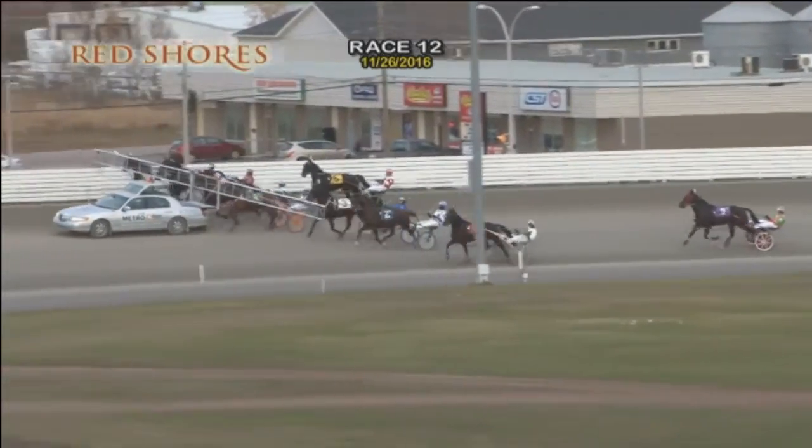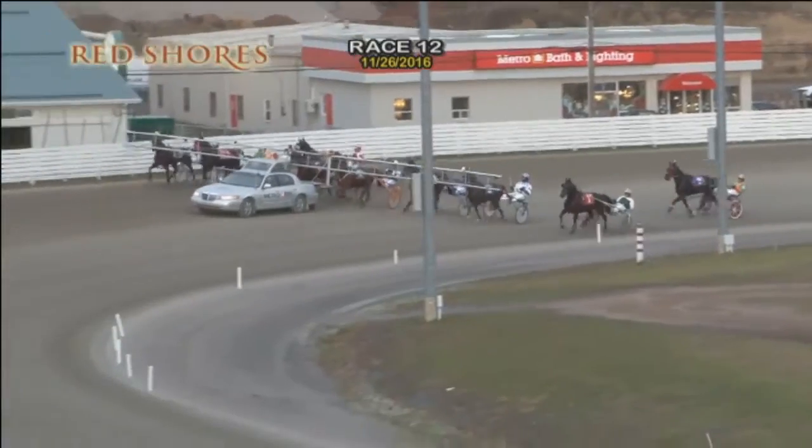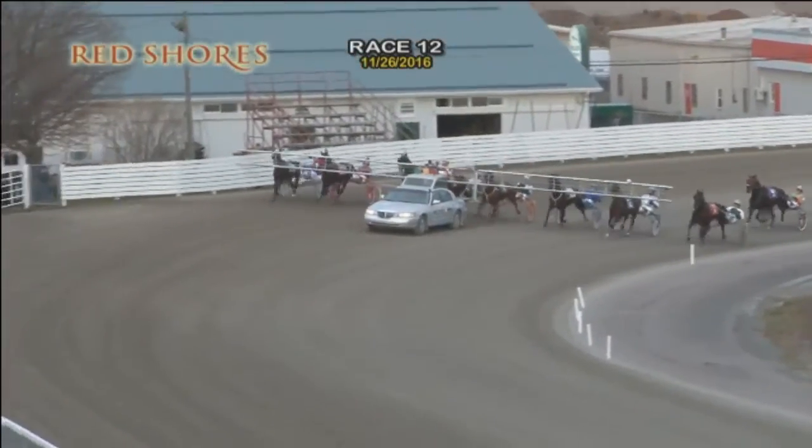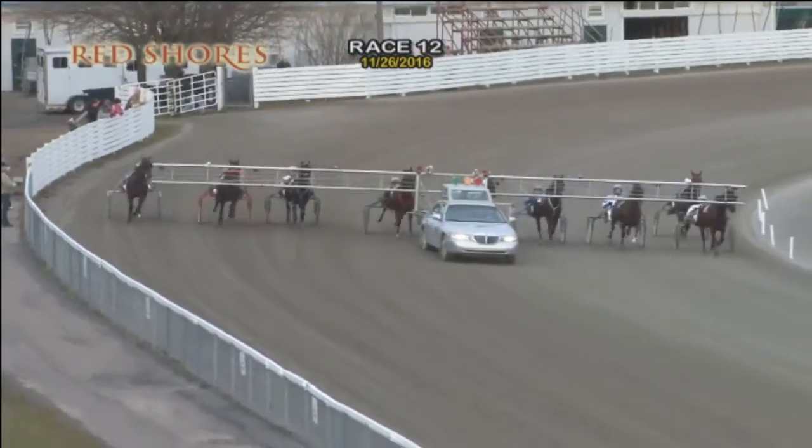Perfect Escape, Astronomical Union, Painted Pony, Super Bowl Hanover, Temple Seelster, J.K. Cowboy on the outside, the trailer, Rowlock Hanover, top of the stretch.